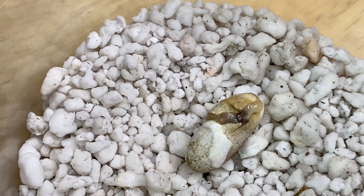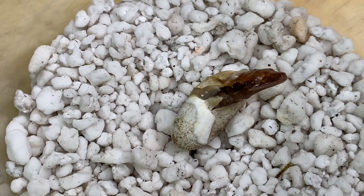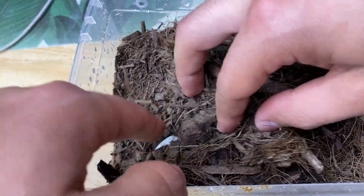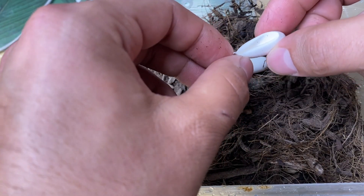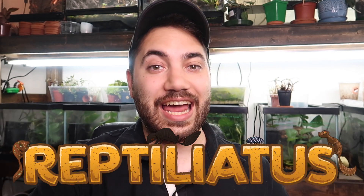Oh my goodness, it's gonna hatch on camera. What is happening? What's up everybody, welcome back to another video on my channel. My name is Dion and you're watching Reptiliadis Friends.